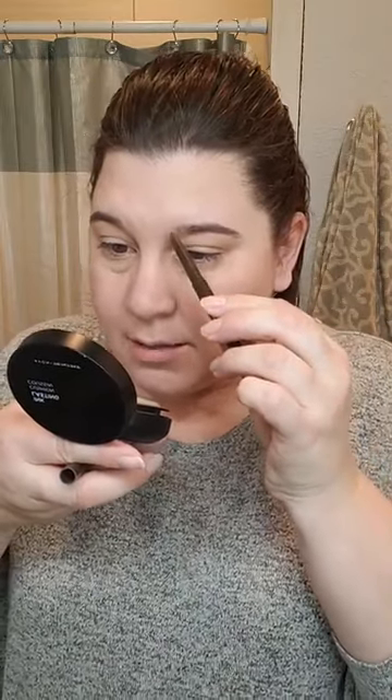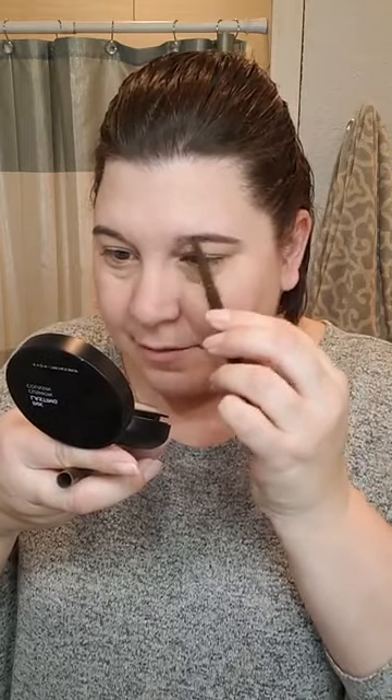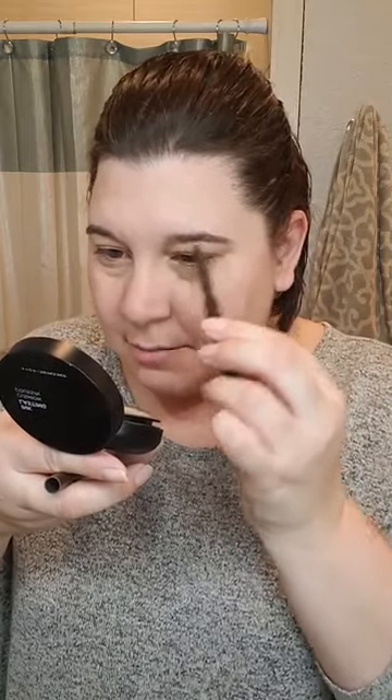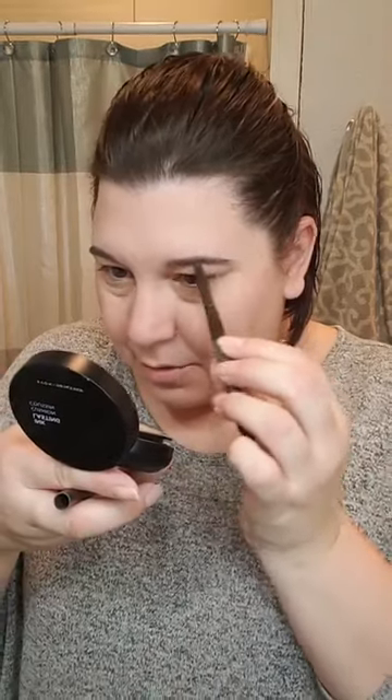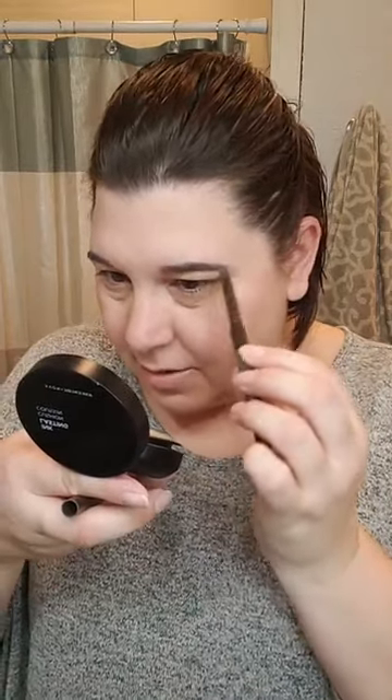We are going to do these brows now. What are you thankful for? I know I've already done one video about thankfulness, but I think this warrants two videos. Next week is going to be crazy mayhem — I'm not sure I'm going to get to do my makeup with you very much because the kids are out of school.